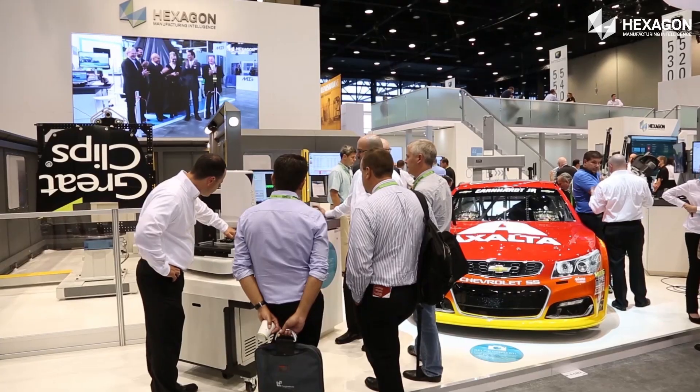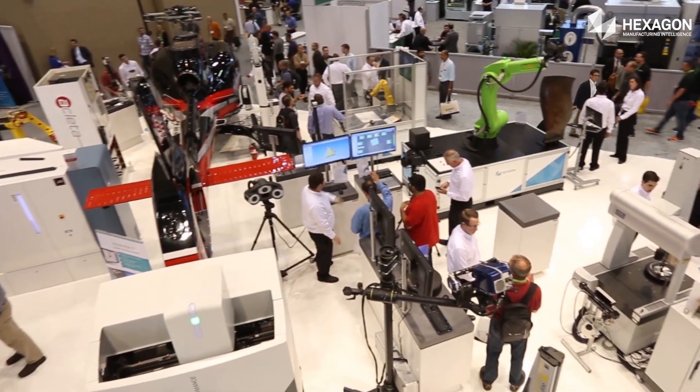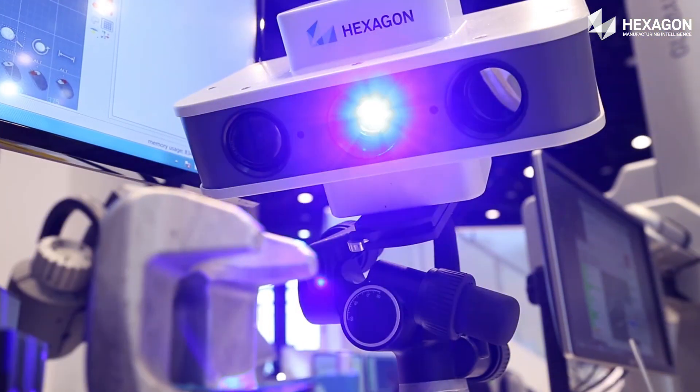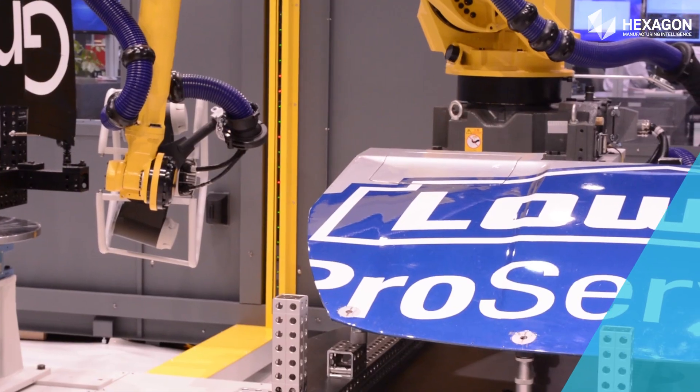Visitors to booth E5202 are encouraged to take a closer look at booth attractions and participate in our social media contests to win prizes. Quality drives productivity at Hexagon Manufacturing Intelligence, helping you shape smart change.